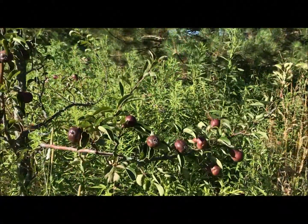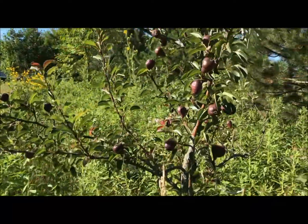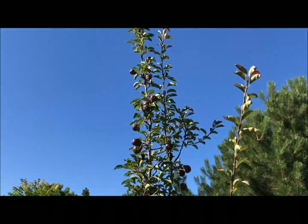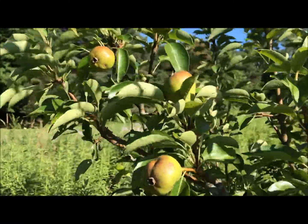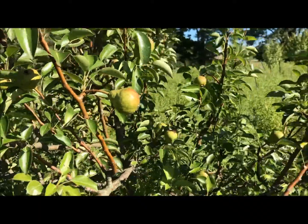Here's our Red Bartlett — got a lot of fruit this year, all the way up. And our Green Bartlett looks like a happy tree this year.